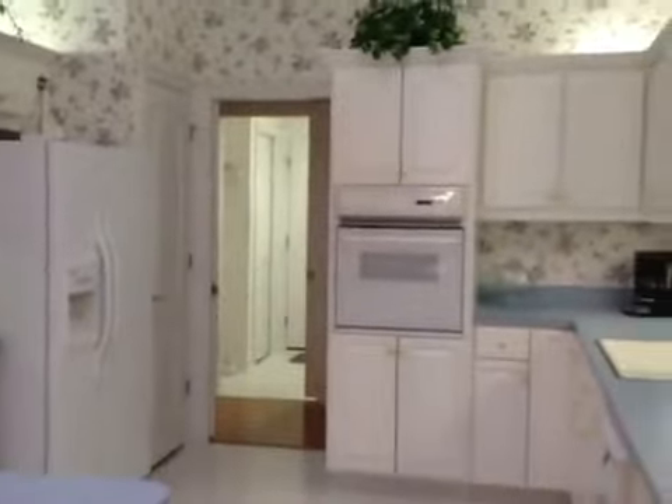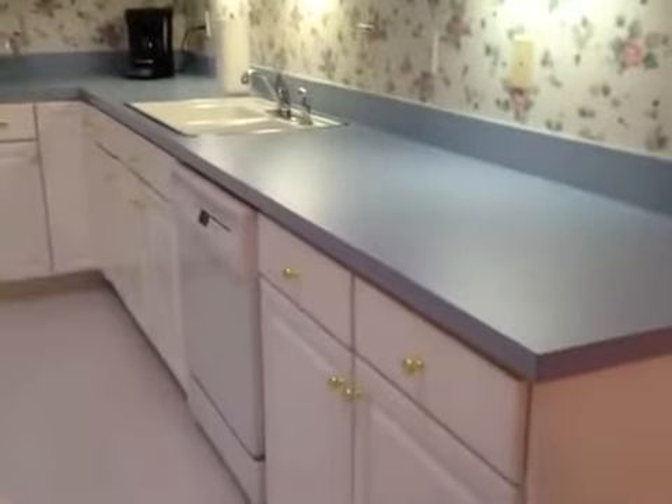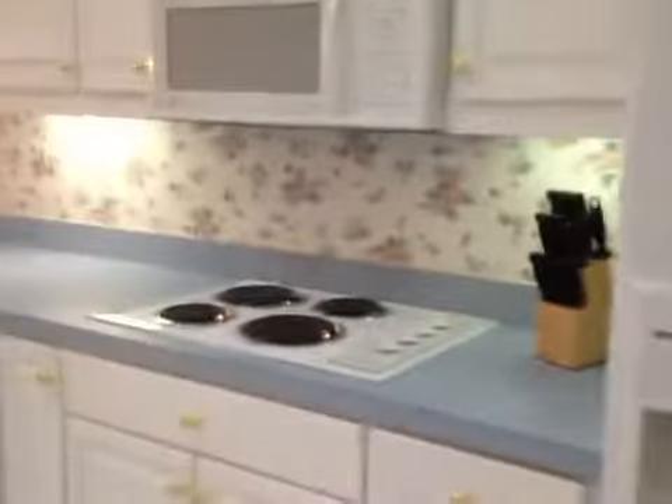The home is full of pocket doors. You can see the wall oven, lots of cabinets, dishwasher. We have a nice pantry. Look at that nice cooktop and breakfast nook area. We're going to go into the utility room.